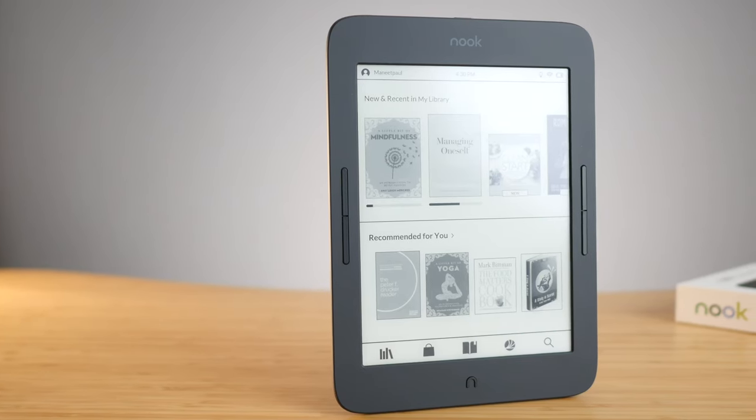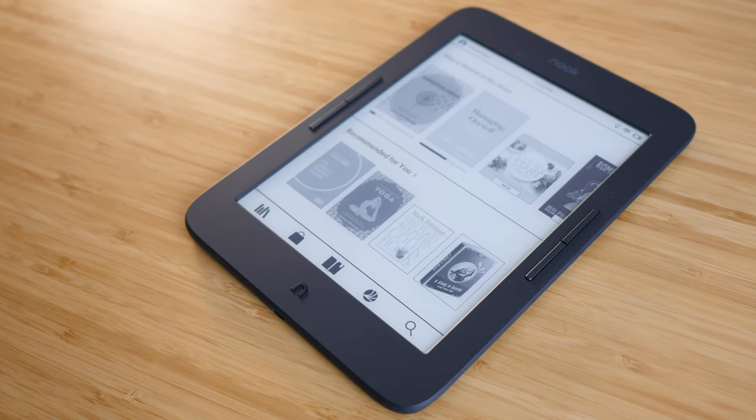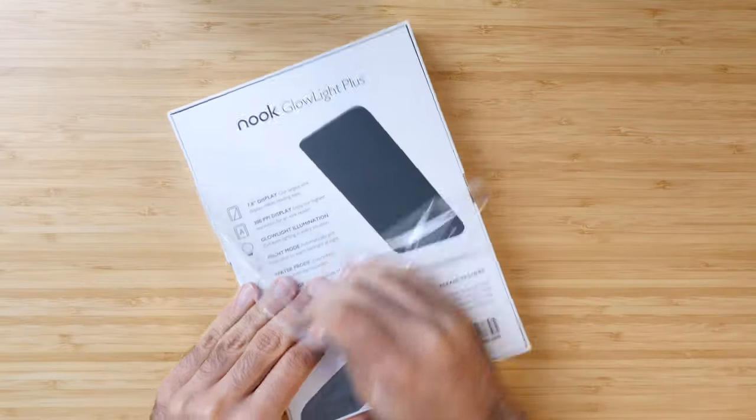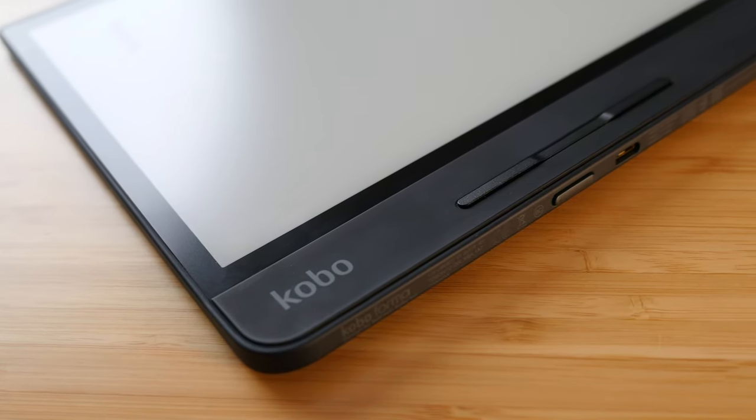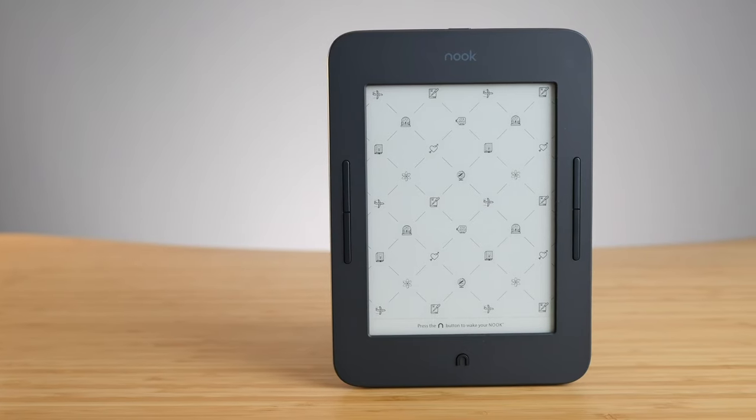I have the Nook Glowlight Plus right here. This costs $200 from Barnes & Noble — it's the most premium e-reader they sell. It only comes in one configuration of 8GB and one color option, which is black. The best way to understand this device is by comparing it against other e-reader options at this price point. The Kindle Oasis costs $249 and the Kobo Forma costs $249 as well. Right below this, we have the Glowlight 3 at $119. This sits right in the middle, but I'd consider it more of a premium device, closer to the Forma or the Oasis — it should be a high-end device.